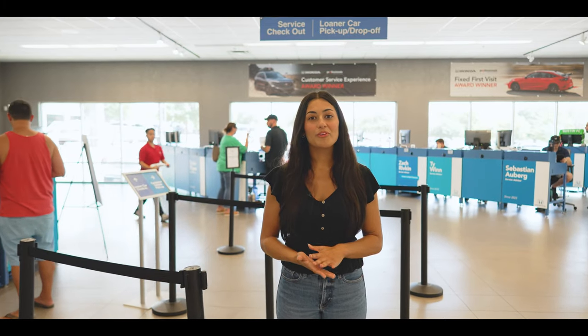We even offer complimentary loaner vehicles for extensive repairs. Just call ahead and reserve one, because supplies are limited.